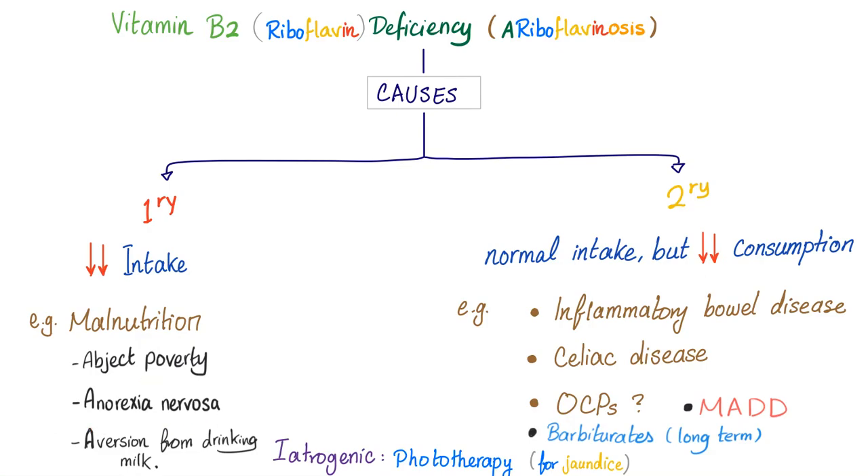Additional causes of decreased intake include anorexia nervosa — these patients don't eat, so they suffer from malnutrition. Also, aversion to drinking milk, for instance in patients with lactose intolerance who do not drink milk. And milk is one of the sources of riboflavin.